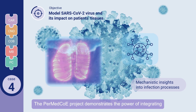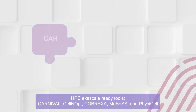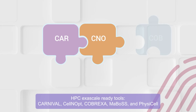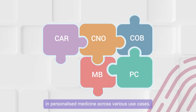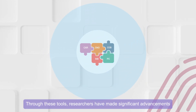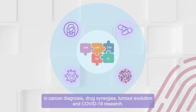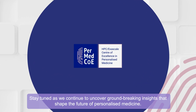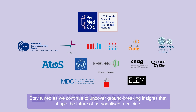The PERMED COE project demonstrates the power of integrating HPC exascale-ready tools — Carnival, CellNopt, Cobraxa, Marbos, and PhysiCell — in personalized medicine across various use cases. Through these tools, researchers have made significant advancements in cancer diagnosis, drug synergies, tumor evolution, and COVID-19 research. Stay tuned as we continue to uncover groundbreaking insights that shape the future of personalized medicine.